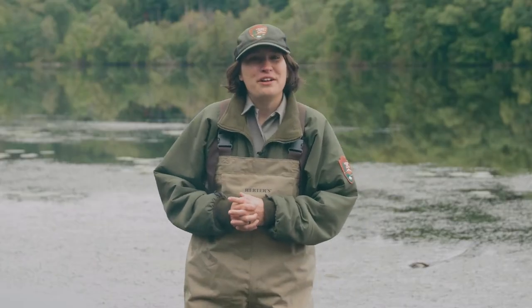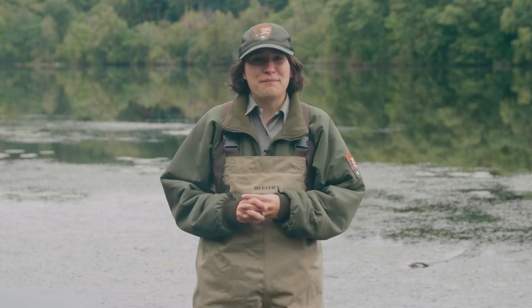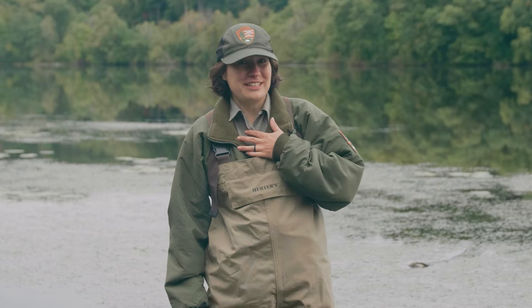Hello everyone, and welcome to the Rivers Are Alive Let's Go Mucking program. My name is Ranger Liz.